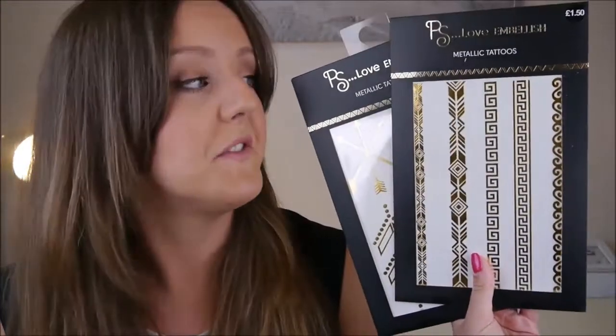Things like transfers and glitter are really, really easy if you're not very artistic and don't really want to try face paint, because it can look either really, really good or really, really not good. So that's just a few options for you.